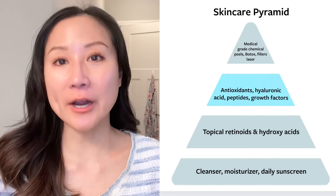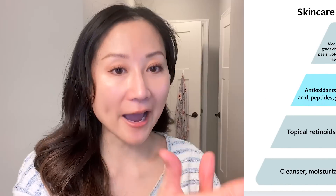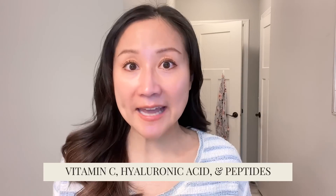The next tier up from retinoids and alpha hydroxy acids would be your vitamin C serum, hyaluronic acid serum, and a peptide treatment. These are really popular, trending ingredients — really nice to have, but not necessary. If you want to simplify your routine, I would definitely start with retinoids and alpha hydroxy acids first before incorporating these. Vitamin C can offer additional protection and skin benefits, but you're going to get brightening benefits and collagen stimulation from your alpha hydroxy acid and retinoids already. These are nice to have, especially for those who have used topical retinoids for a long time and are looking for something additional.